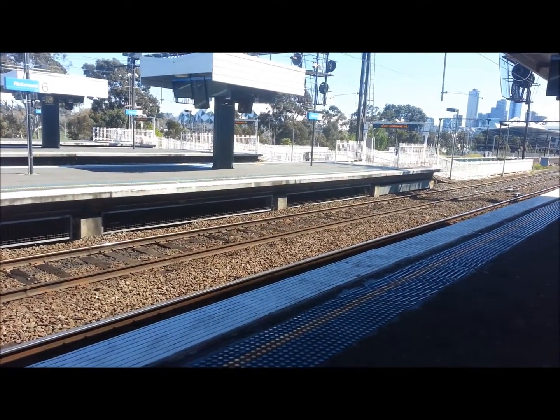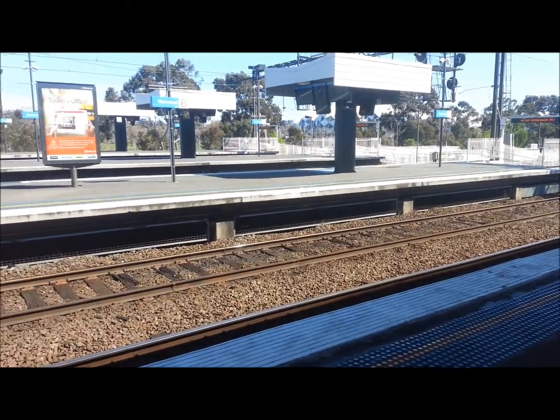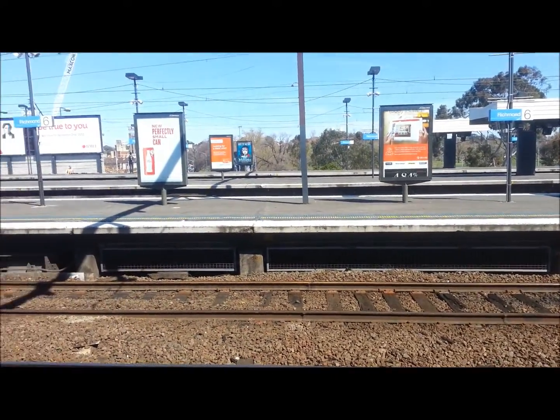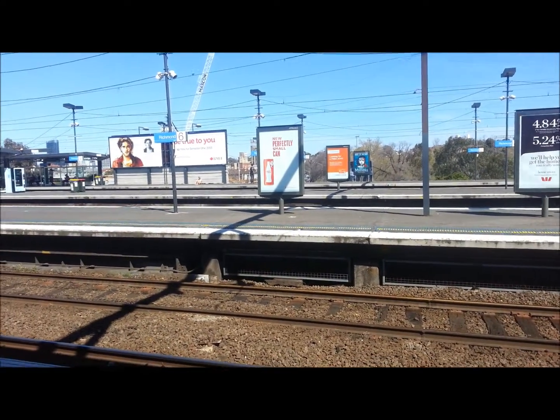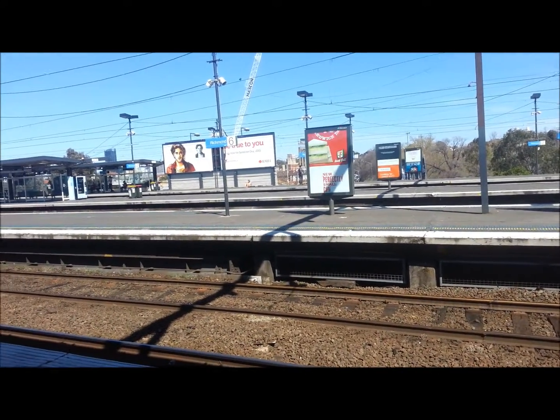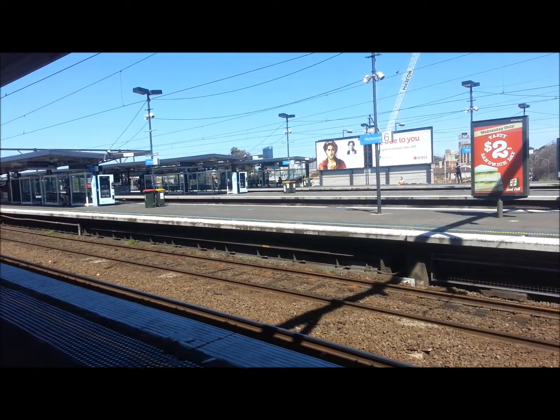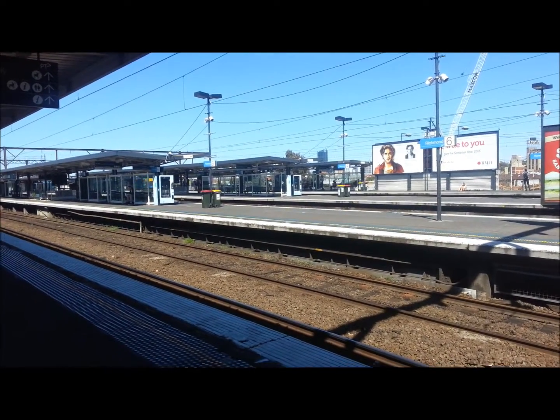Just a general pan of Richmond Station. We have a train arriving on platform number one — Flinders Street service.